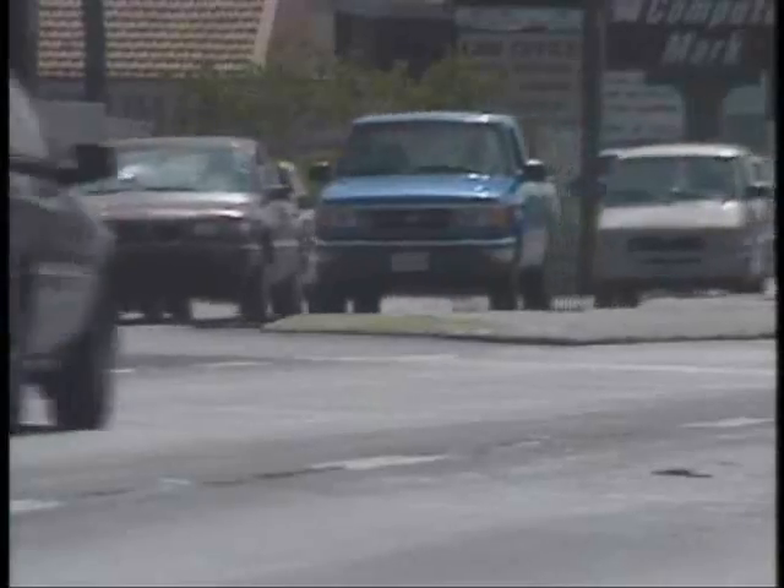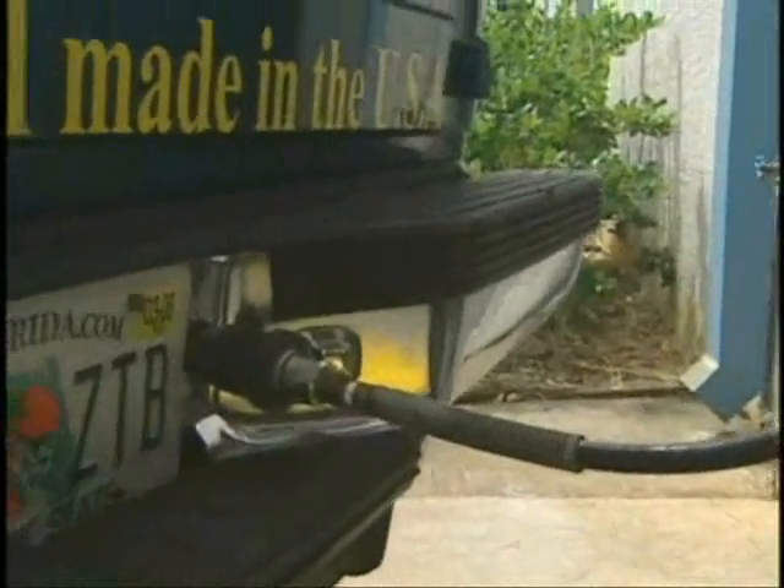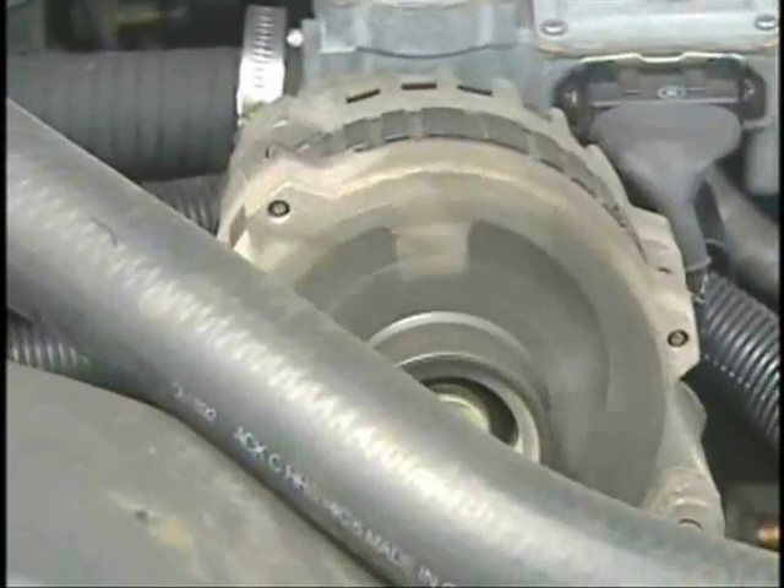Readily available today are used and new vehicles that run on natural gas and gasoline — they're called bi-fuel vehicles. These vehicles can be purchased new or used. Basically, all you have to do is replace the natural gas with Magna Gas and you're set to go.